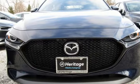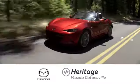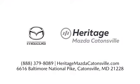See it for yourself when you take it for a test drive. Experience exceptional customer service and shop our extensive inventory of brand new Mazda models at Heritage Mazda Catonsville.